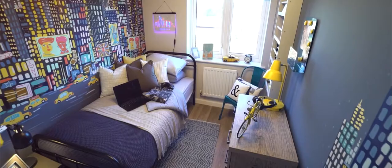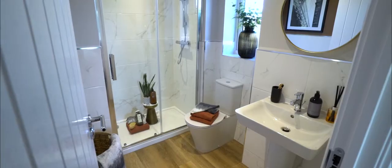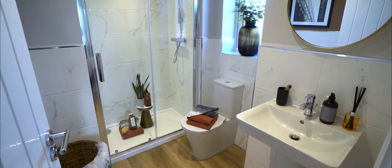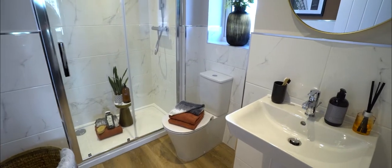When you go upstairs we've got three bedrooms. What's great about this house is it's got a nice, generous-sized en suite, and we've gone with quite a luxurious marble effect tile. It really adds to that hotel type feel.